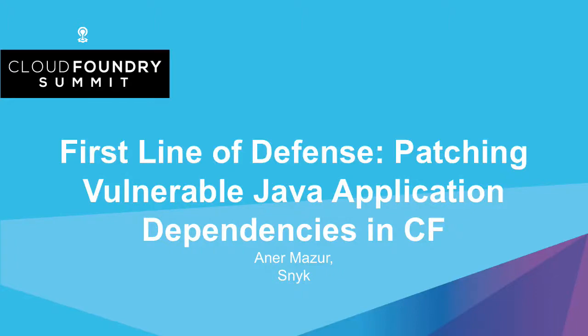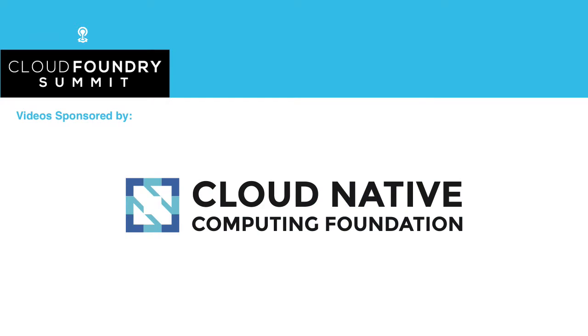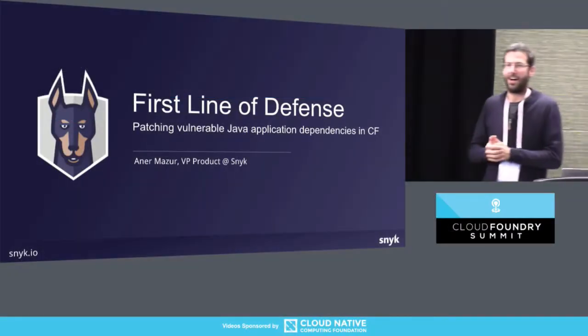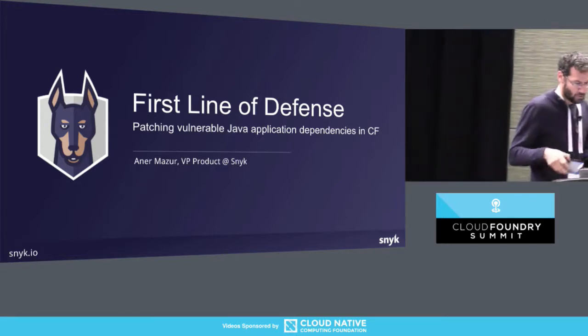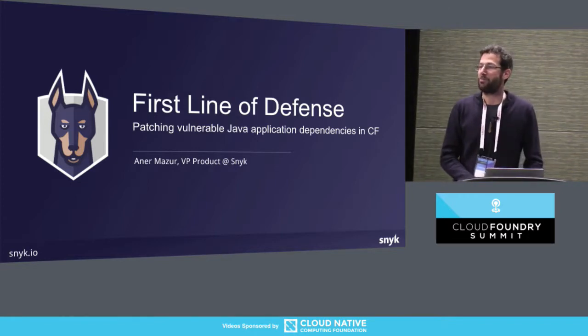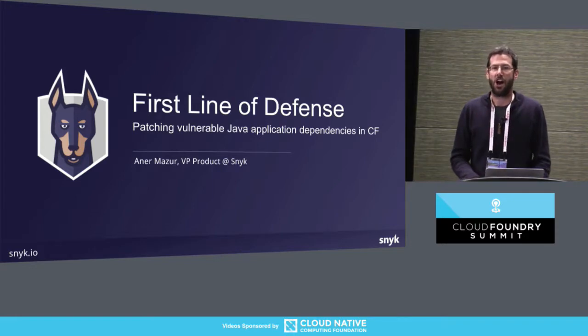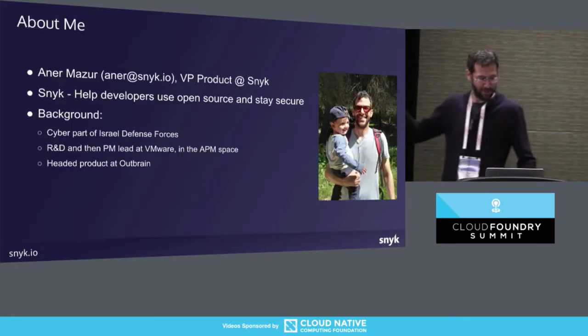Let's start. What I'm going to talk to you about — this is actually going to be a fun lecture because we're going to do some actual hacking, which is always nice. We're going to talk about first line of defense, how we can also patch using Cloud Foundry and the Cloud Foundry infrastructure, and automate patching of critical open source vulnerabilities.